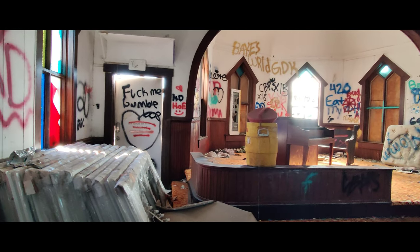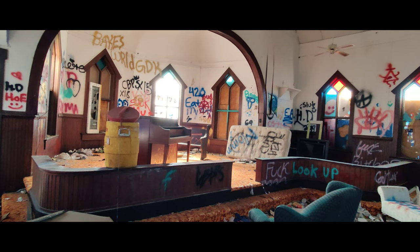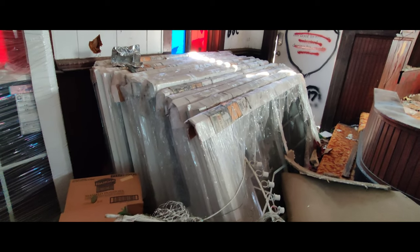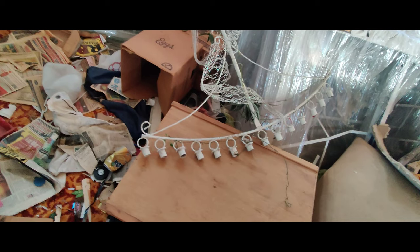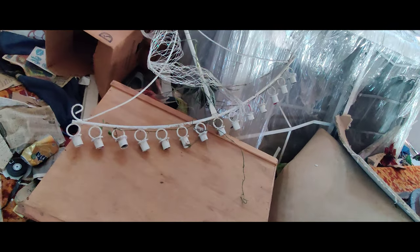I don't know, they should really turn this church into something — it's just been sitting here for god knows how long. These are new windows that were ordered, I guess when they were trying to replace everything, and someone had already destroyed them — they're still in their wrapping too, it's crazy. I'm gonna pick this up just to show — I assume it's where you put the candles — those are candle holders, and you light them there.